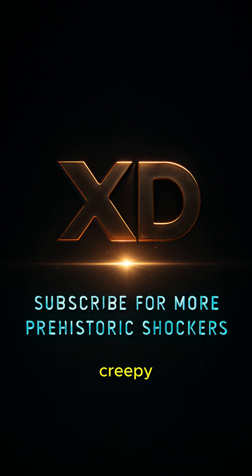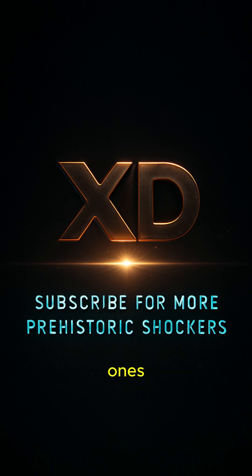Think modern bugs are creepy? Hit subscribe. Prehistoric ones see you coming.